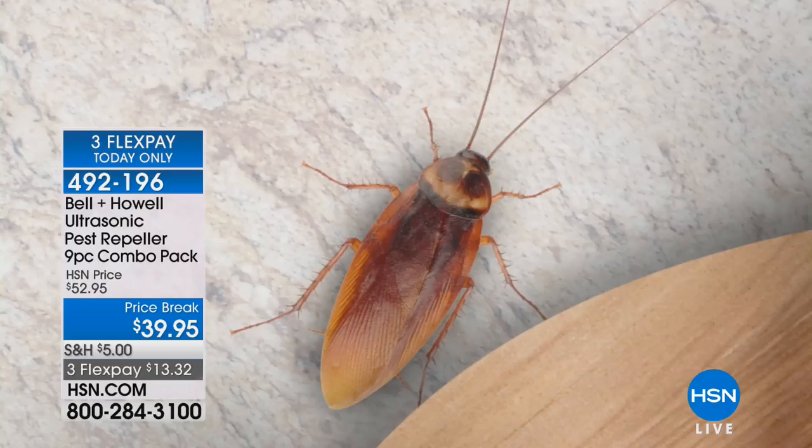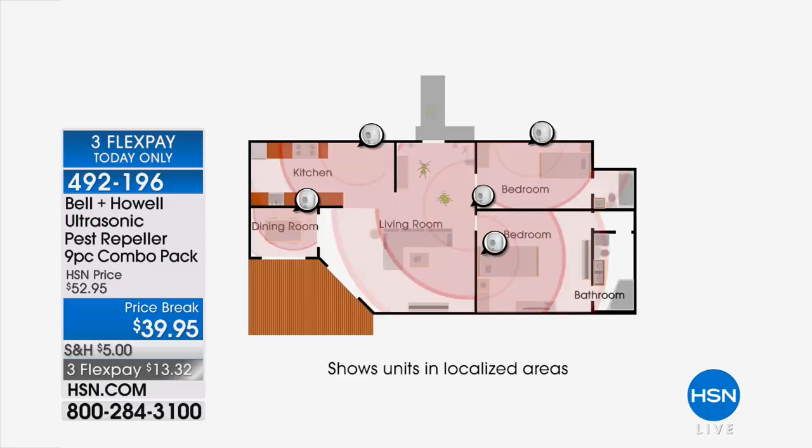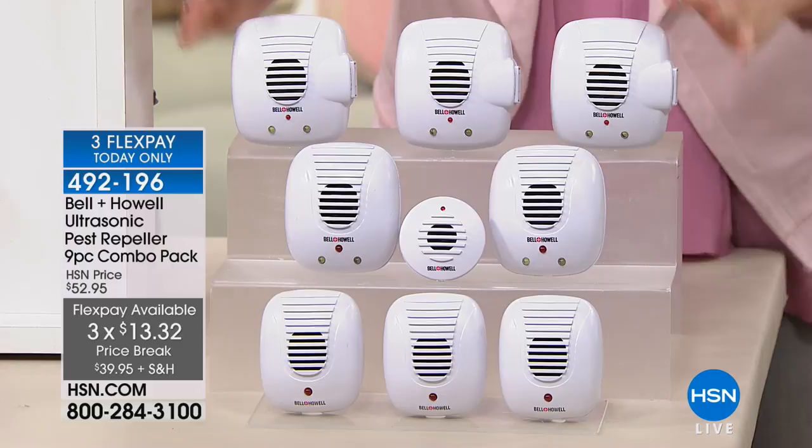It'll do that for you not only for spiders, but for roaches that bring in bacteria around your food and family, for mice and rats, and for ants. I had a big ant problem in my kitchen too and it took care of that. What you're getting today is nine ultrasonic pest repellers — some with LED lights, some with nightlights and an additional outlet — and you just plug them in and don't think about it again.